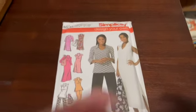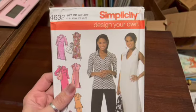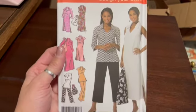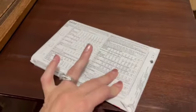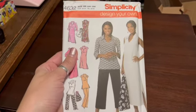This is a new Simplicity pattern, pattern 4632, in size BB — plus sizes. This is pre-owned but never used, uncut, factory folded. I just listed this and it sold right away. I sold this for $8.95.